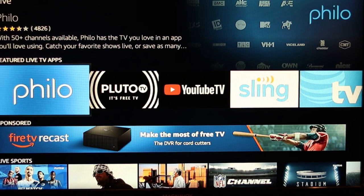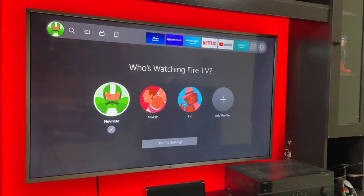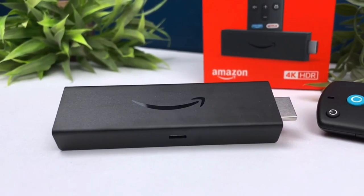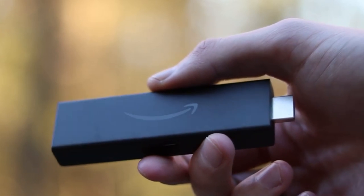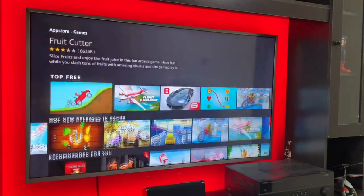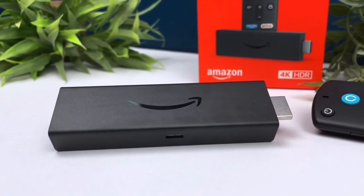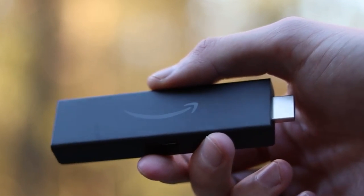The Fire TV Stick 4K seamlessly integrates with your Alexa smart home system, enhancing your overall entertainment experience. Despite some reservations due to its affiliation with Amazon, the Fire TV Stick 4K remains the best value option for streaming content in 4K. However, it's important to note that this device doesn't use the standard Android operating system, but rather the Amazon Fire TV operating system, which limits app availability to the Amazon store. This restriction may not suit everyone's preferences, as Amazon results take precedence in searches, even ranking paid Amazon content above free content available in other apps. The Fire TV Stick 4K is primarily designed for streaming apps and may not be powerful enough to support more demanding activities like gaming.